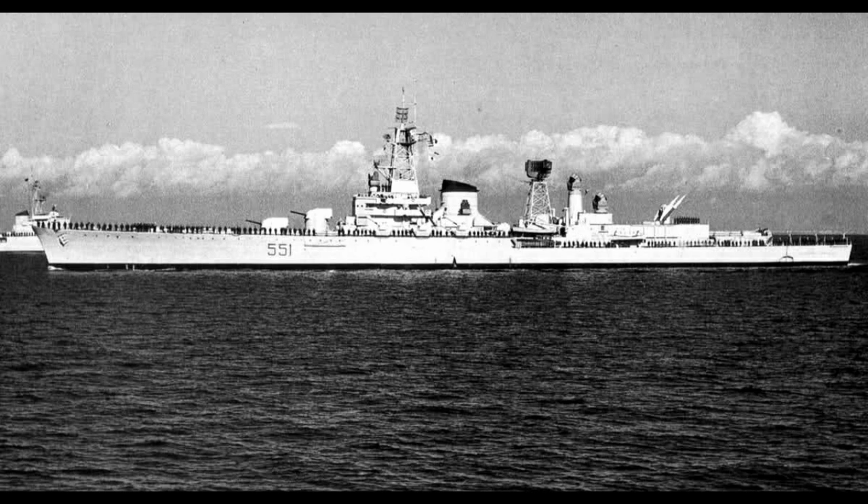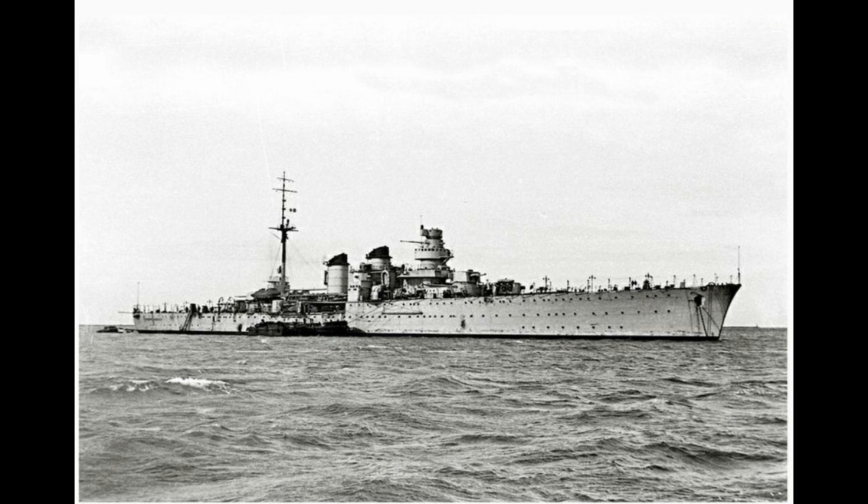What other light cruiser of her vintage and nationality could, after all, say they were refit to carry ballistic missiles? Before we get to that, though, I will go over her original guise and career, one that certainly gave no hints of where she would end up decades later.